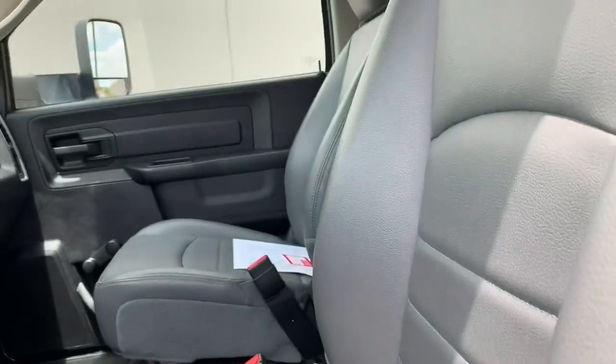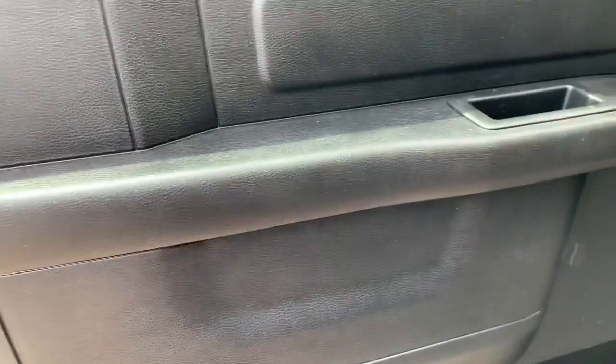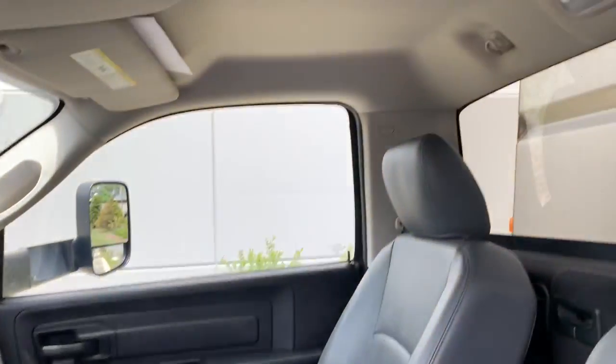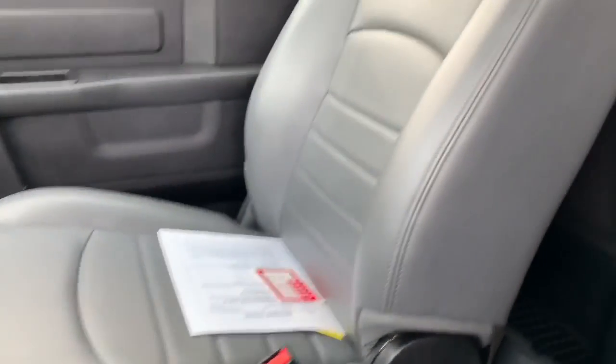The interior is non-abused. No rips, no tears — not even scratches on the door. I wonder if they even used it. Headliner is good. Passenger seat is in great shape as well.